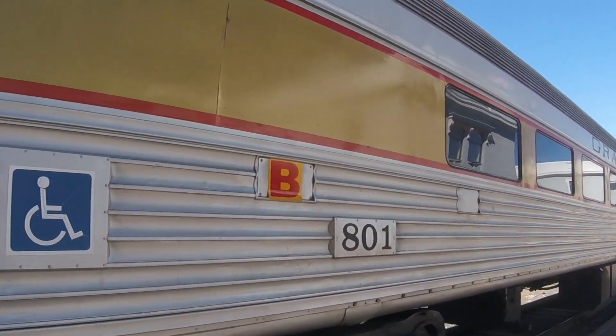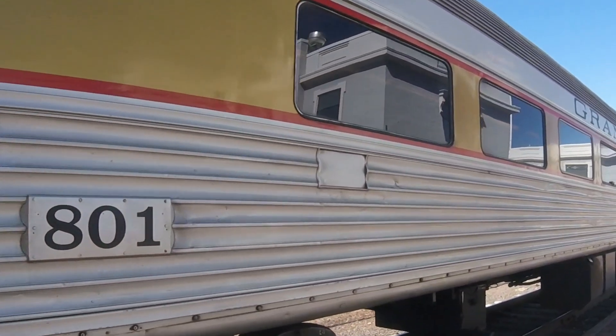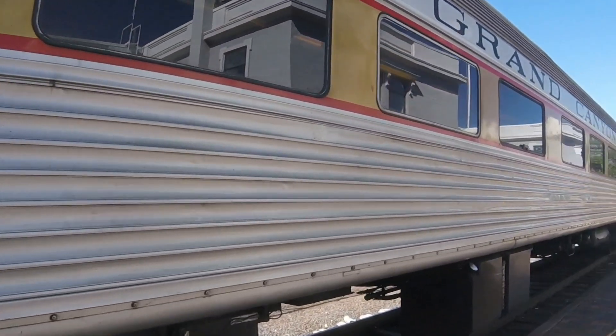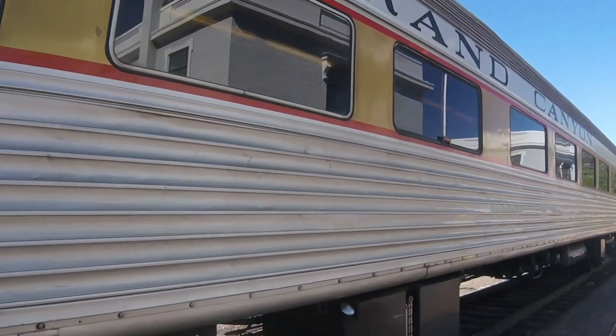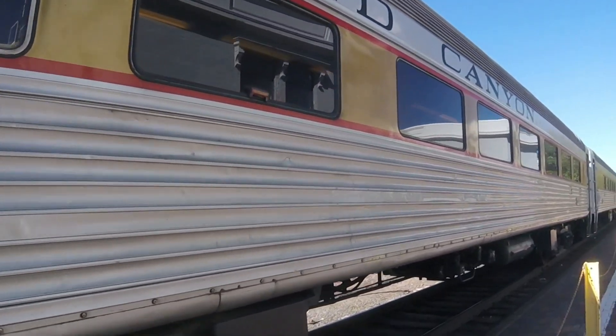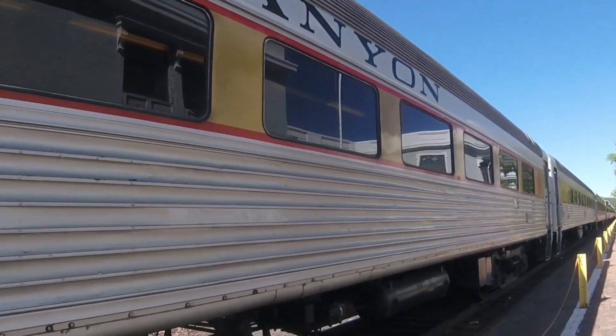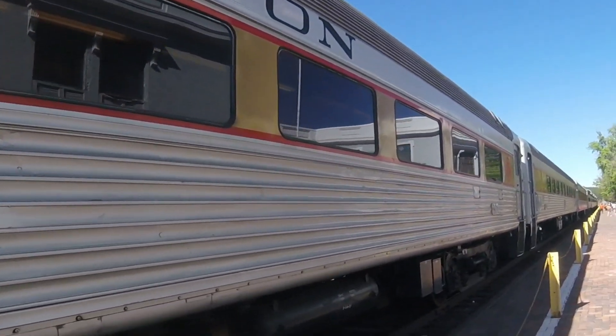Then it was used by Caltrain and kept the number. Then it was acquired by the Grand Canyon Railway in Williams, Arizona and was renumbered 801. It was repainted to match the other cars in the passenger car fleet on the railroad.